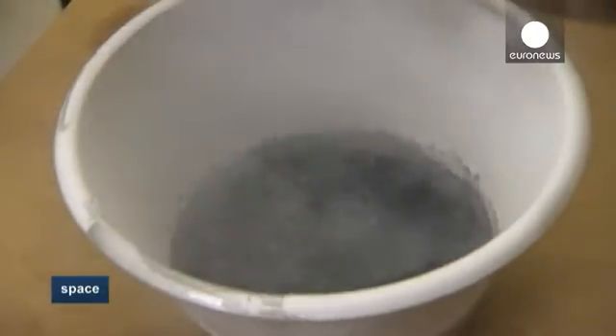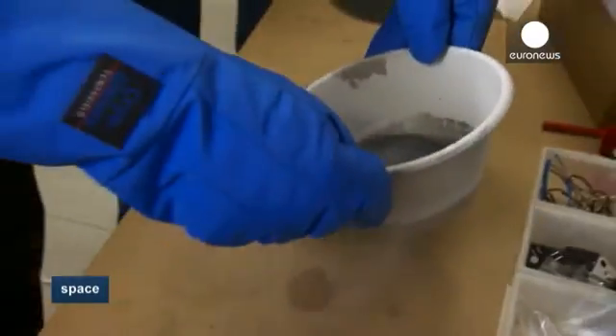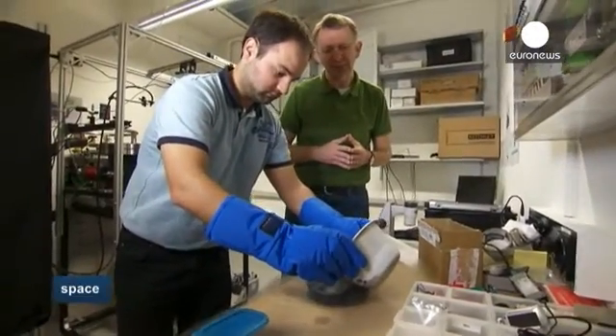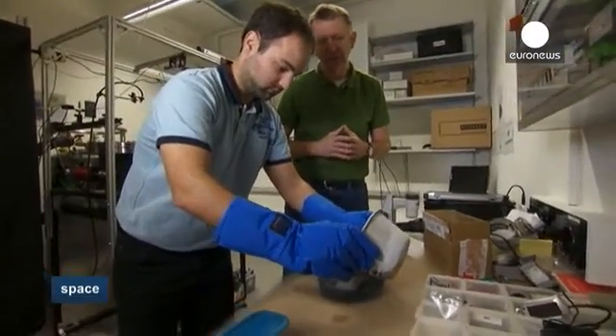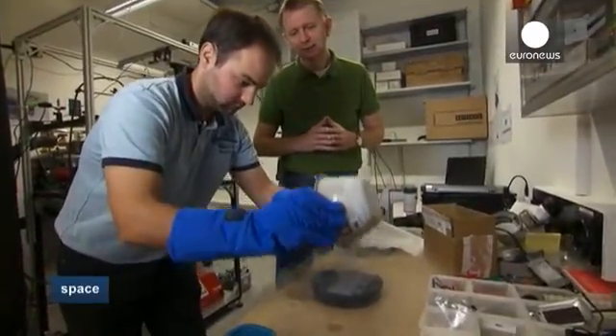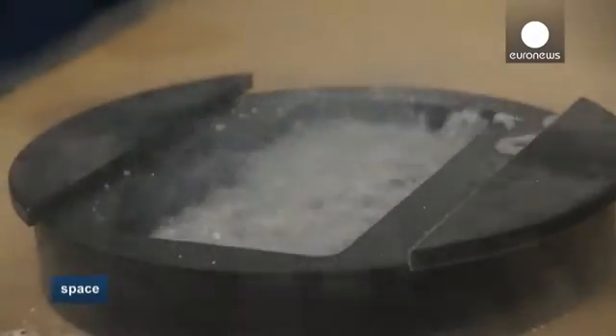The liquid nitrogen is currently sitting at around minus 200 degrees centigrade, keeping the water ice from evaporating and from sticking together. We tip the mixture into a mould, and that is a fake comet, ready for experimental studies.